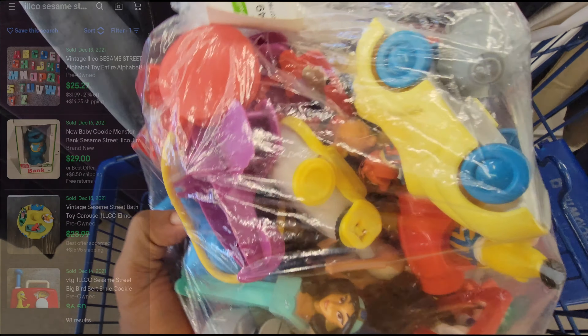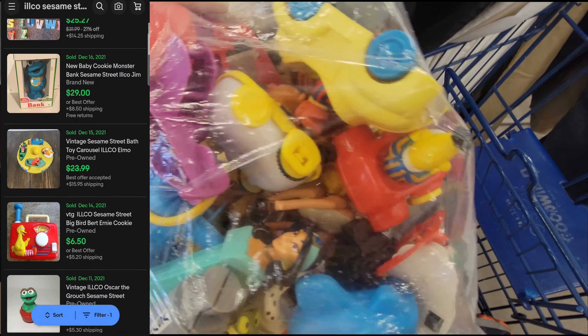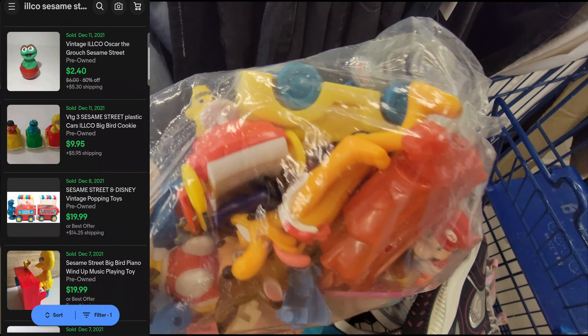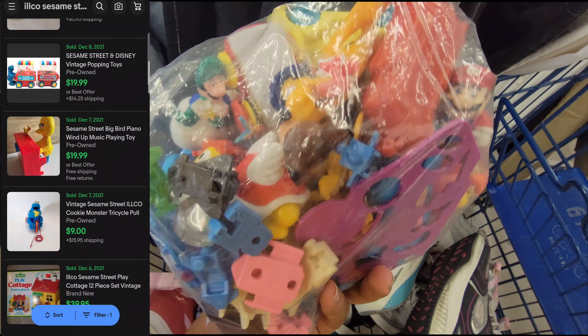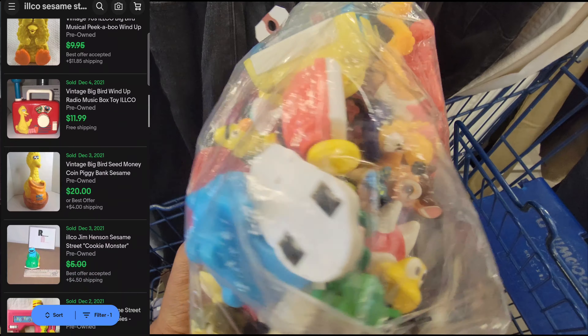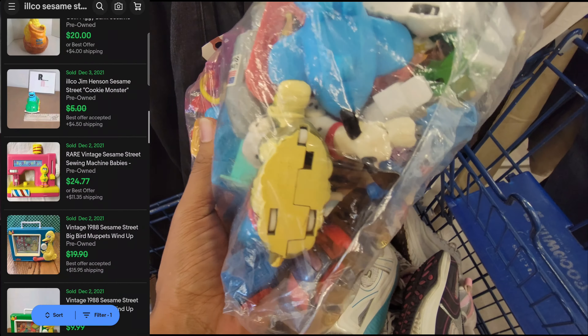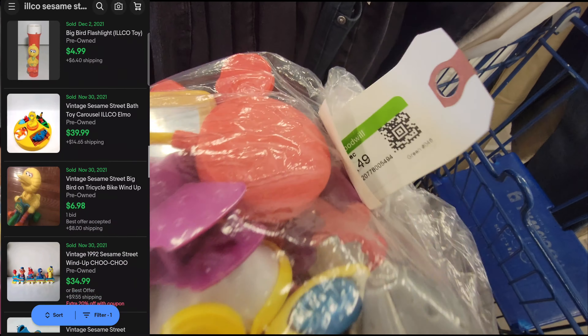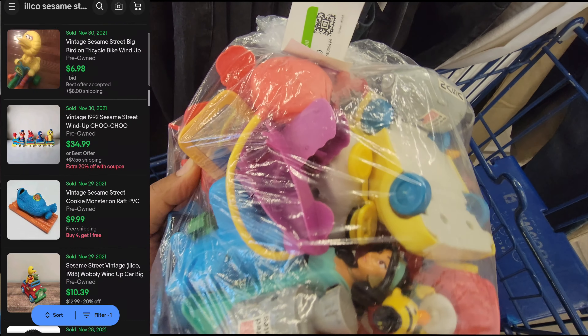The last find for this video is this bag of Ilco toys — they look vintage. I did a little research on eBay and I'll probably lot these up and try to sell them, though I'm not sure for how much yet. There are also some Mario toys in there. I'm trying to expand my horizons a bit, so I picked up these toys even though I usually don't buy little toys.